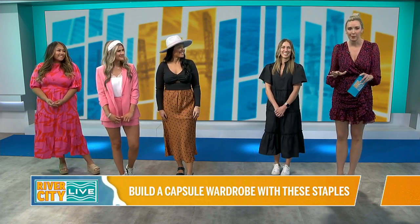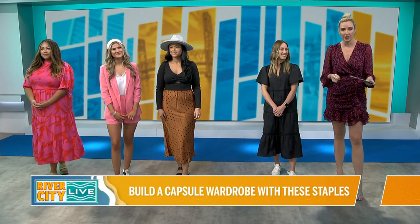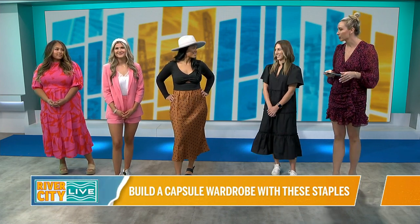So I slid into her DMs after I personally shopped at the store and found that there was a lot of variety and a lot of really unique pieces. And sometimes when you're shopping you kind of get overwhelmed, but this was a really great curated space. So Katie, let's talk through some of the looks you brought today.